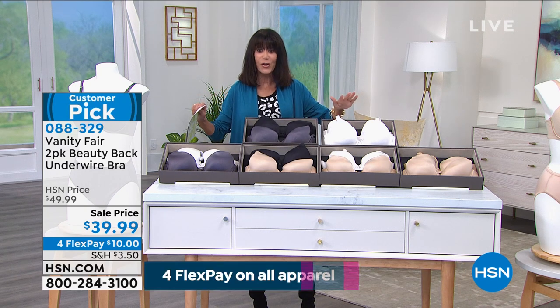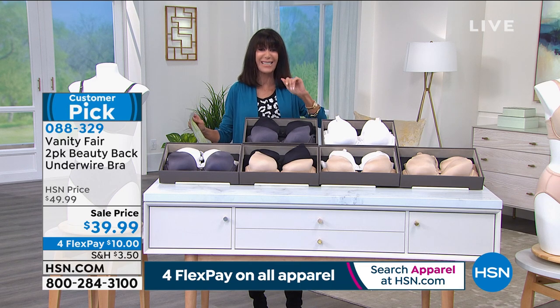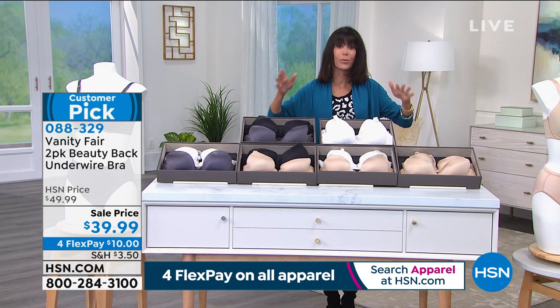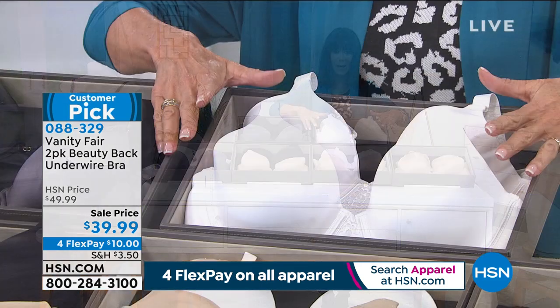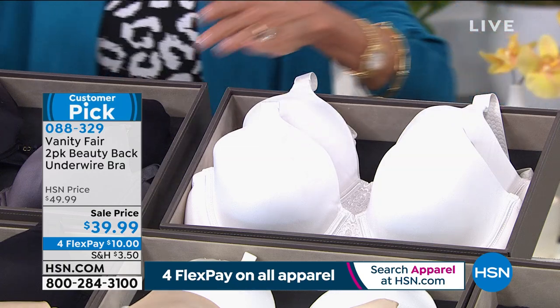Same price for every size. Basically, for like not even $19 a bra, you're getting incredible bras. Color choices include white with white, steel with black, and we'll go through them quickly.